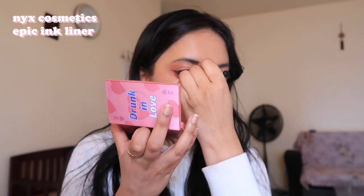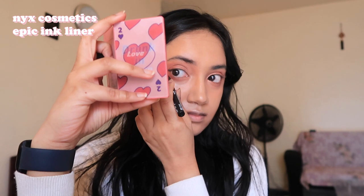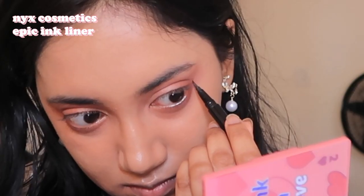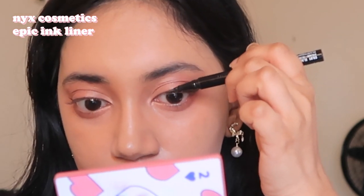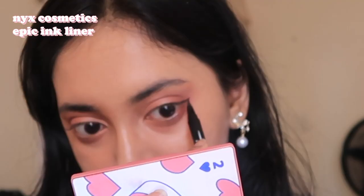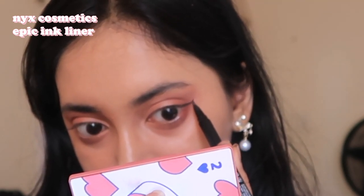Doing makeup is slowly becoming a therapeutic activity for me. Usually these days at like 10 p.m. I'll suddenly have the urge to put on makeup for no reason — I just want to play around. It's very artistic and very calming, and I'd really like to get better at doing different makeup looks this year. I was actually doing my makeup this morning while watching Bluey on TV with my brother — if you don't know, it's this really cute Australian TV show — and it just elevated the experience. It was a really nice day overall.